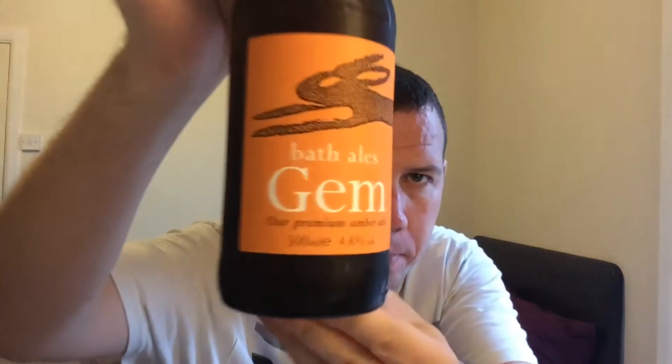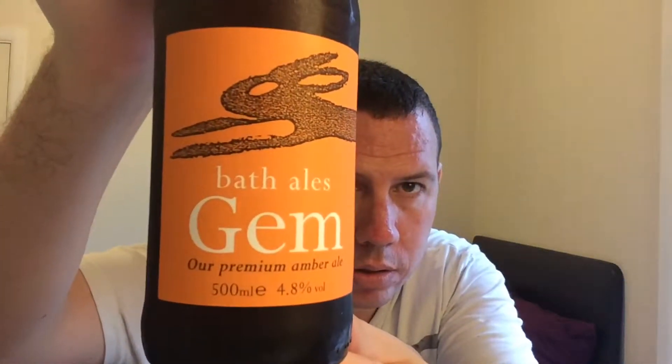Hello, welcome to KED Beer Reviews. I've got a beer from Bar Fails and this is their GEM. It's their Premium Amber Ale, coming in at 4.8% ABV in a 500ml bottle.